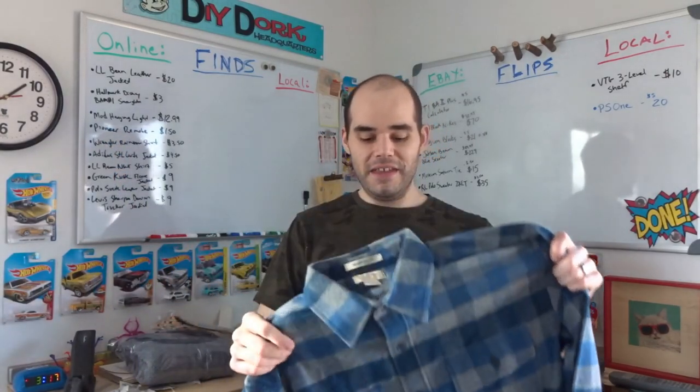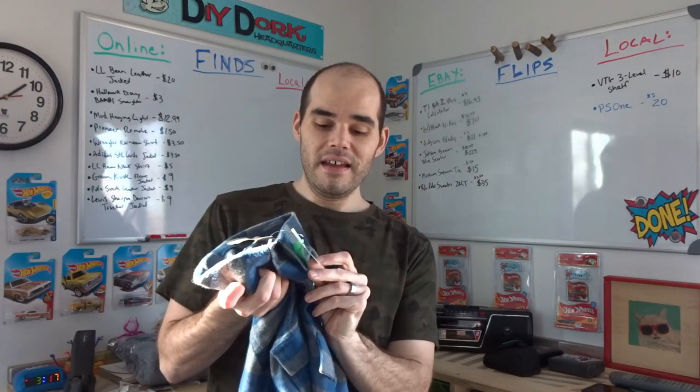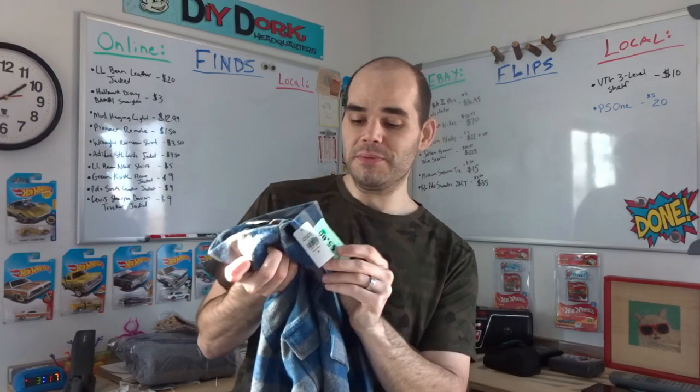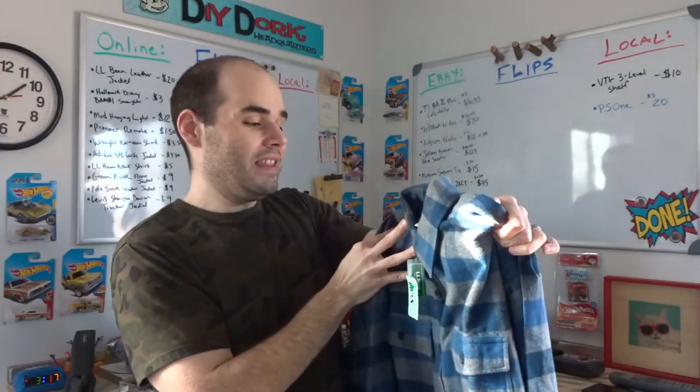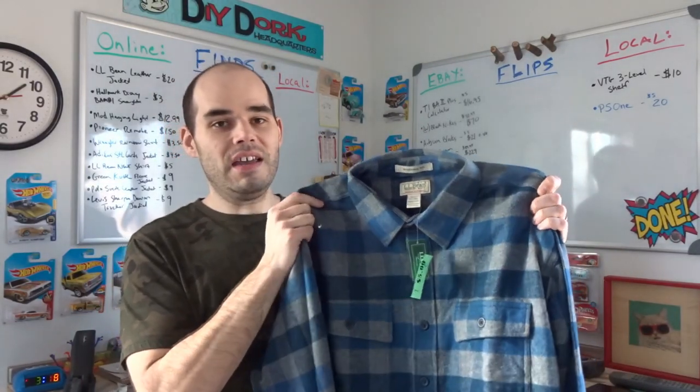At Salvation Army I found this LL Bean chamois cloth shirt — 100% cotton, and it actually feels like a chamois. The reason I grabbed it is because it's LL Bean and it is new with tags, still on there. Five bucks at Salvation Army, which is actually pretty high for them. This is an XLT — extra large tall — so hopefully it will sell just as well as the polo sweater did. I think it's going to be about a $25 to $35 shirt, which is a pretty good return for five bucks.